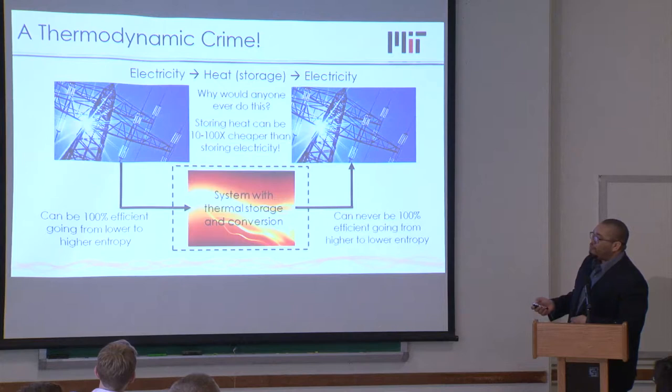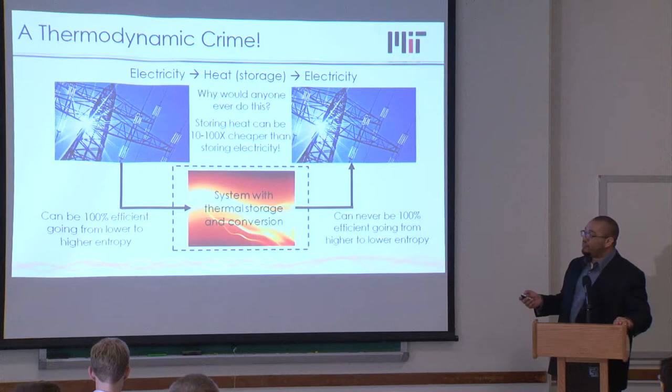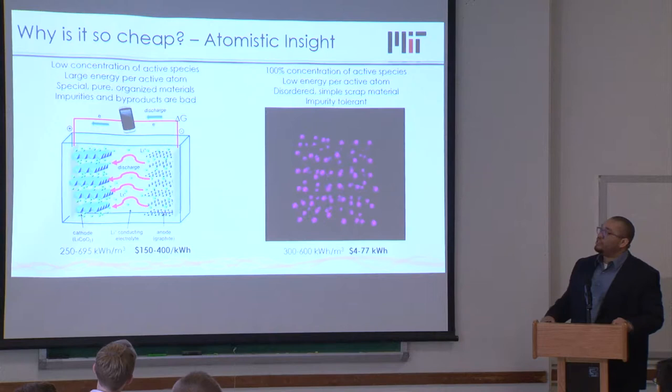The first conversion — electricity to heat — is not bad. You can basically run a resistor and all the electricity you put in turns into heat, so you don't lose anything on the way in. It's on the way out where you're converting a form of energy that has entropy to another form that does not have entropy — you must carry away the residual entropy — and this can never be 100% efficient. That's where you pay the penalty.